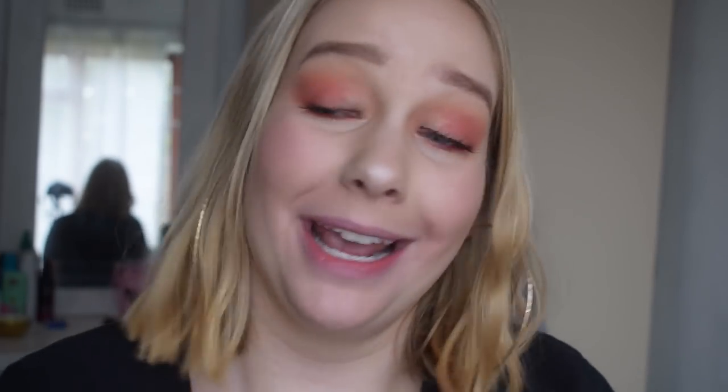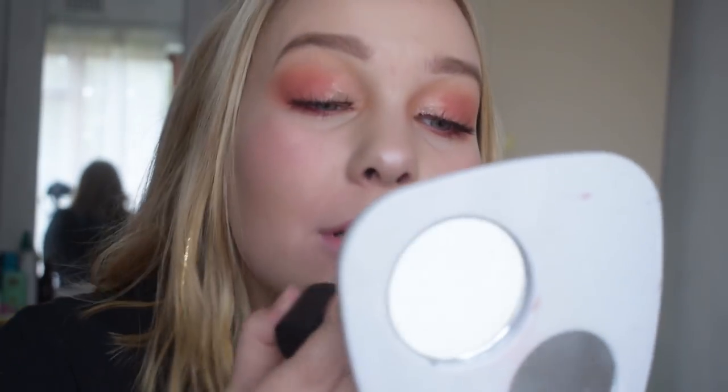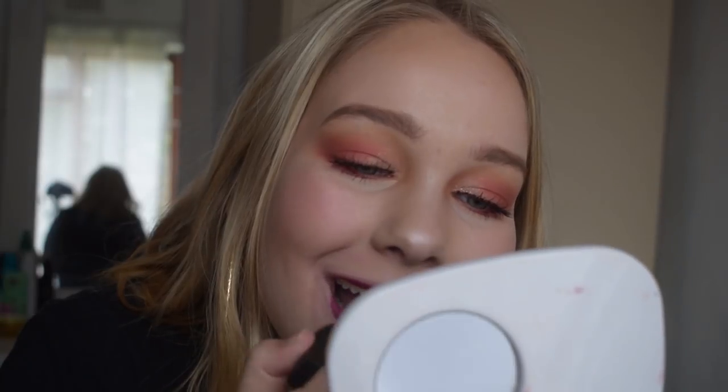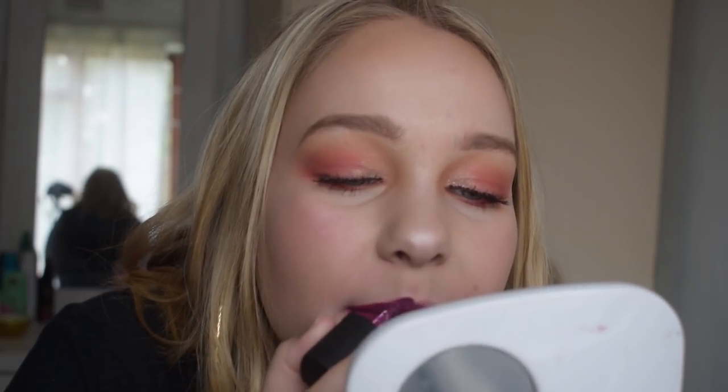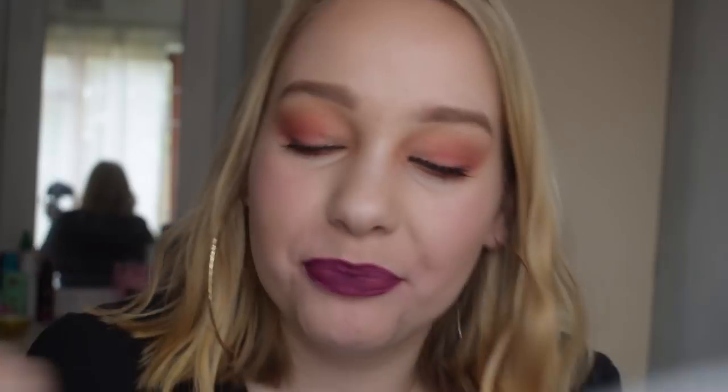The last shade — I'm so sad, actually relieved because my lips are dying — this is Man Eater. It's purple. Again with the dark shade, same as Passionate, it's a bit streaky and you might need a lip liner but it is still beautiful. I'm literally in love.